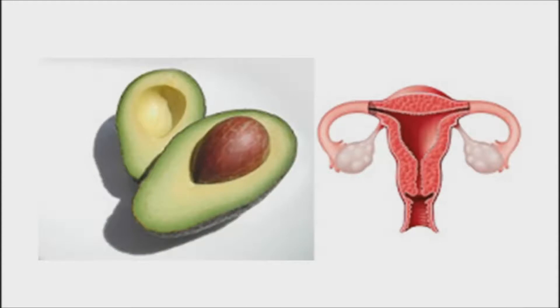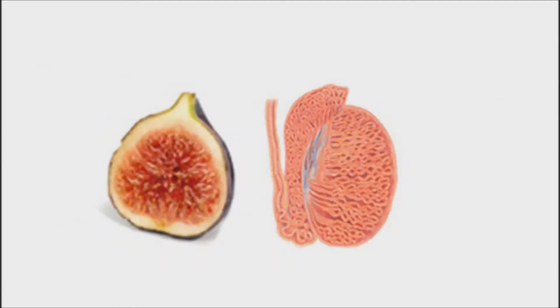Avocados and pears are good for the health and functioning of the womb and cervix of the female, and look just like these organs. Modern research shows that when a woman eats one avocado a week, it balances the birth hormones, sheds unwanted birth weight, and can even prevent cervical cancer. It even takes exactly 9 months to grow an avocado from blossom to ripened fruit, just like a human baby. There are said to be over 14,000 photolytic chemical constituents of nutrition in each one of these foods. Figs are full of seeds and hang in twos when they grow. Studies have shown that figs increase the mobility of male sperm, and increase the sperm count as well as overcoming male sterility.